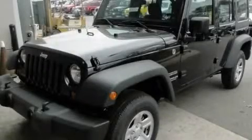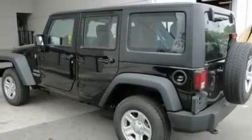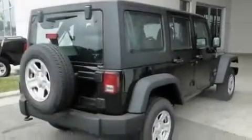This is a brand-new 2011 Jeep Wrangler, a vehicle ready to take you anywhere. It has a 3.8-liter six-cylinder engine and an automatic transmission.